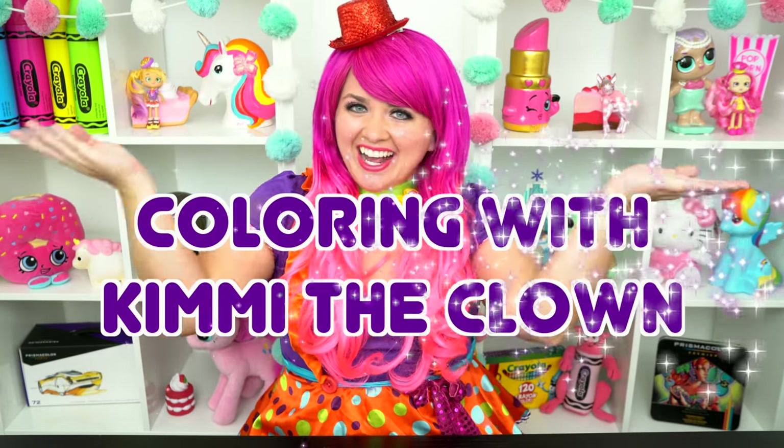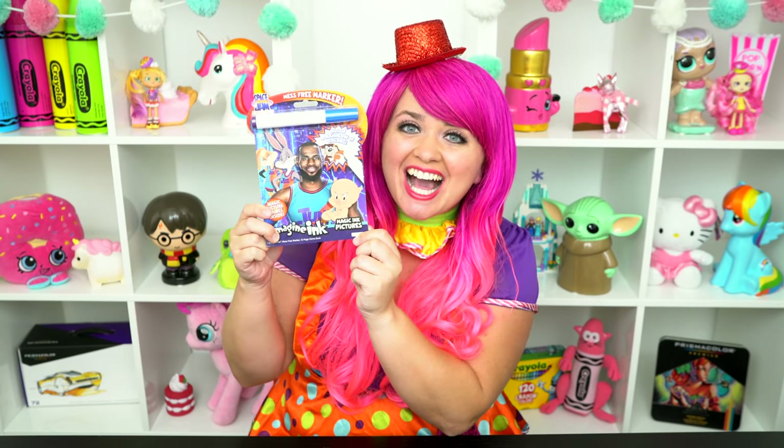Hey everyone, and welcome to Coloring with Cindy the Clown! Today we're going to be coloring in my Space Jam Imagine Ink coloring book! I can't wait to color some magic pictures! Let's get started!